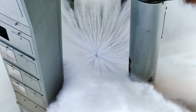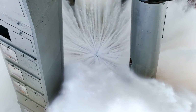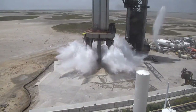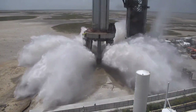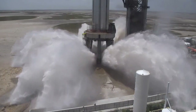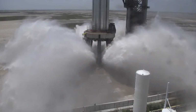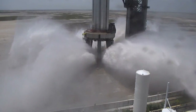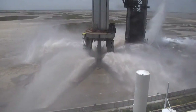Another change from the previous test was the presence of Super Heavy Booster B-9 on the launch pad this time. This booster is set to launch with Starship 25 on its second integrated test flight. The water deluge system will undoubtedly be required during their launch. SpaceX believes this change will prevent a repeat of the massive damage to the launch pad experienced during the first launch.